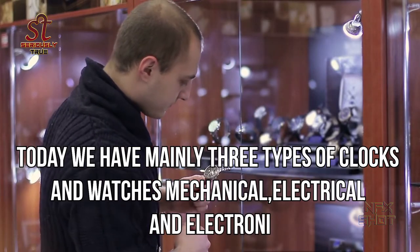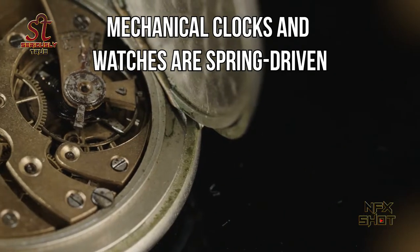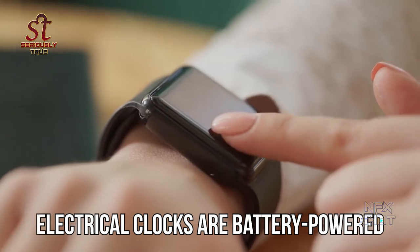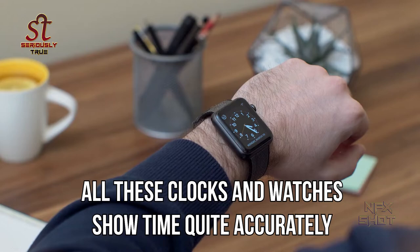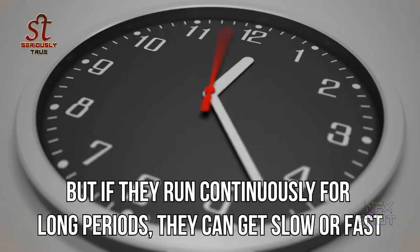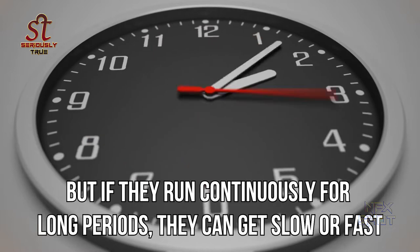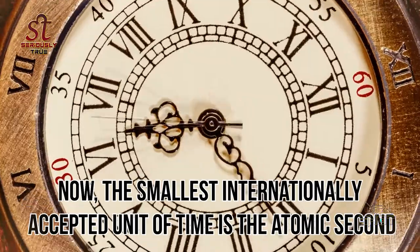Today we have mainly three types of clocks and watches: mechanical, electrical, and electronic. Mechanical clocks and watches are spring driven, electrical clocks are battery powered, and electronic ones are quartz based. All these clocks and watches show time quite accurately, but if they run continuously for long periods they can get slow or fast.